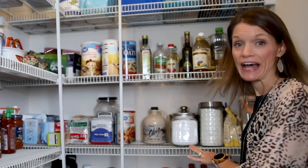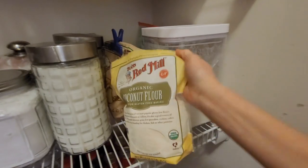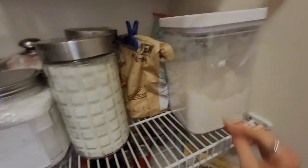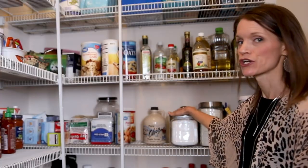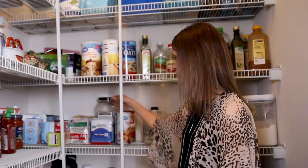Over here I have flour — I have all-purpose, some coconut flour, some vital wheat gluten, sugar, brown sugar, powdered sugar, maple syrup, and a bag of active dry yeast. Once I open my yeast, I keep it in the freezer. However, an unopened bag I store in the pantry.